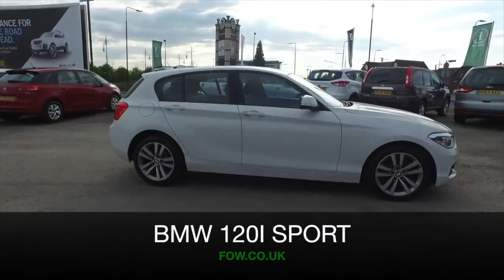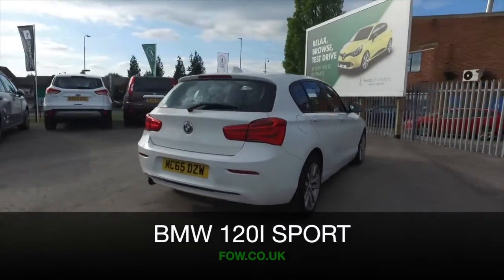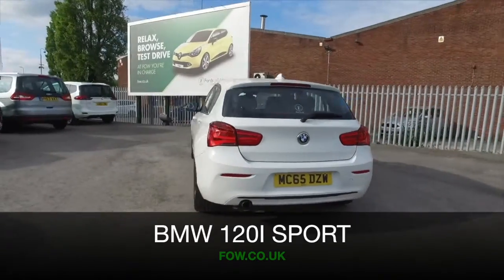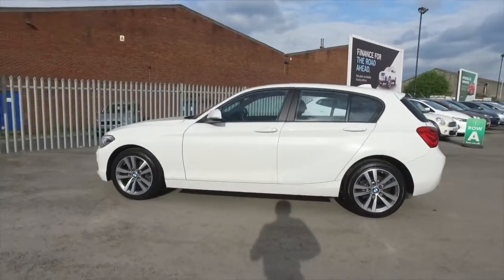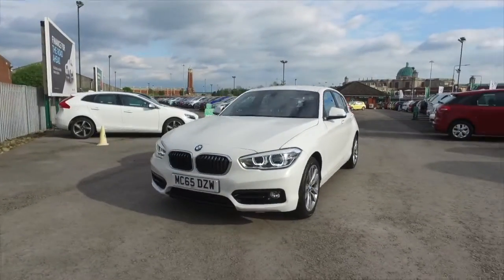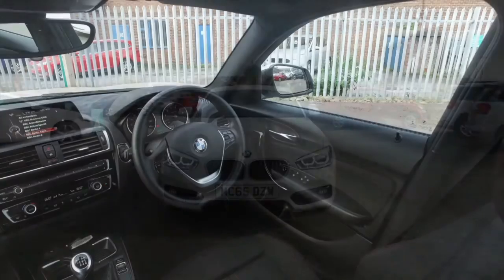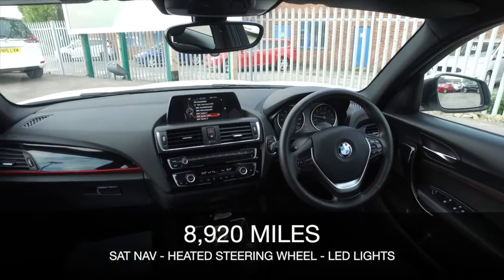I think once you've experienced a heated steering wheel there's no turning back, and this 1 Series Beamer certainly does have that. What a great feature. This one is from 2015, looking great in white, on the clock about 9,000 miles, and this is a 1.6 petrol which I think you'll find really dynamic to drive and certainly not bad on fuel.